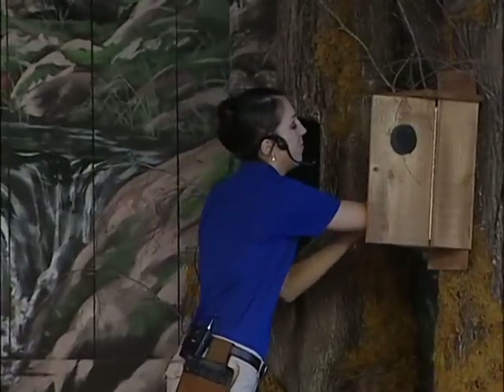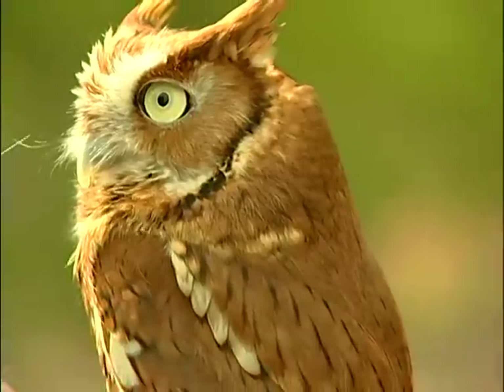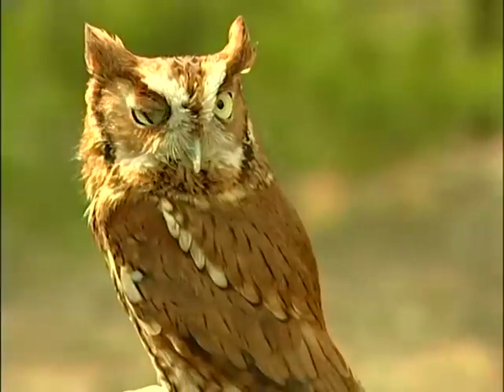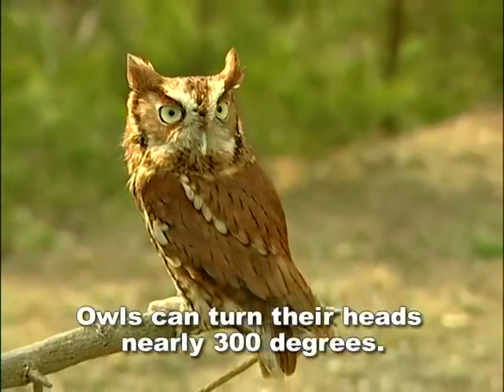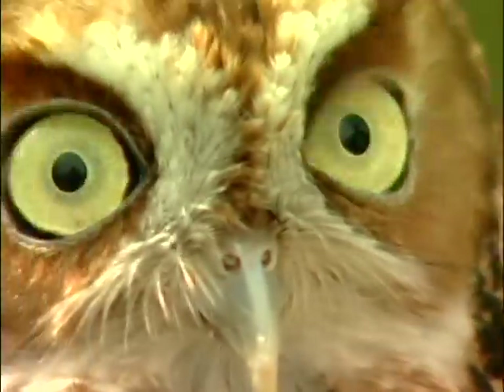Let me welcome Frankie to the stage. This is Frankie — an adult Eastern screech owl. He is full-grown, not a baby. Screech owls come in a variety of different color phases, from the reddish-brown like you see here to a gray color. They're actually misnamed because they don't screech at all; they make more of a wavering whistle.